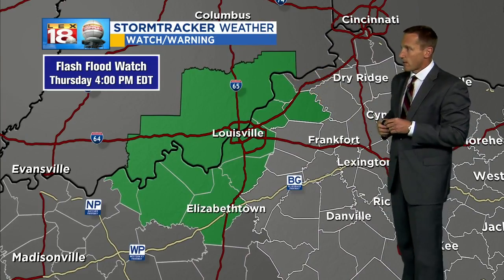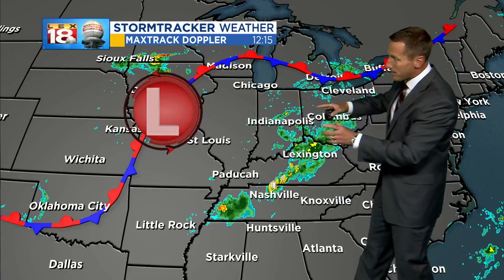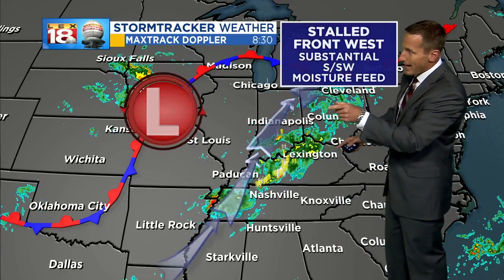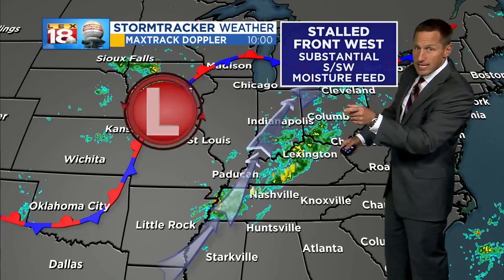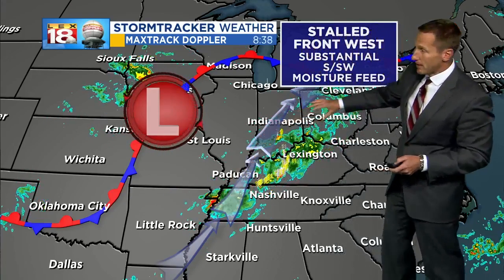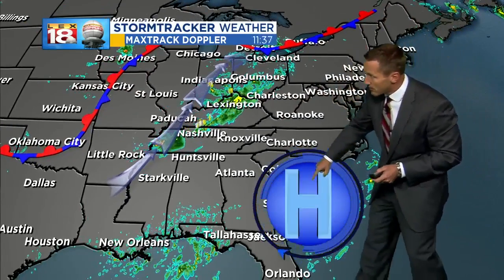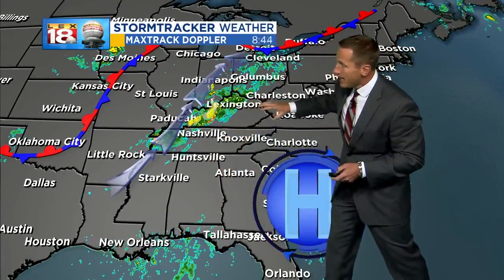There's a flash flood watch in effect through four o'clock this afternoon along the Ohio River. Big picture — we've got a stalled front and a pretty much stationary wave of low pressure. All of this is gradually going to start to work its way east, but out ahead of it, between that low and a bunch of high pressure down along the southeast coast, we've got this really effective moisture feed with Gulf moisture running up between that low and the Bermuda high set up along the southeast coastline.